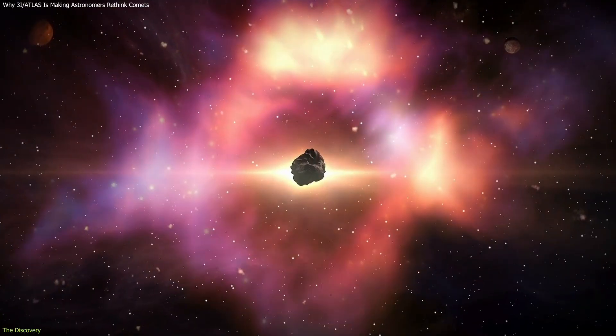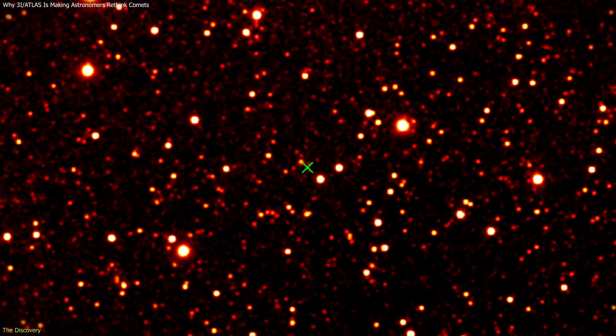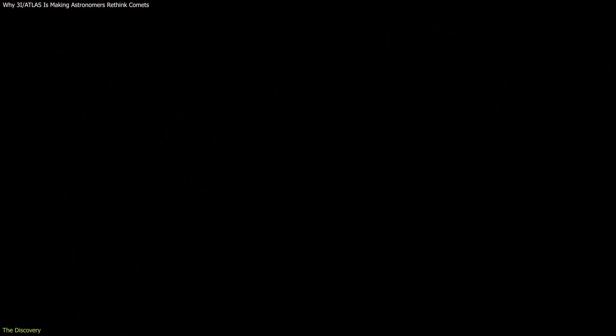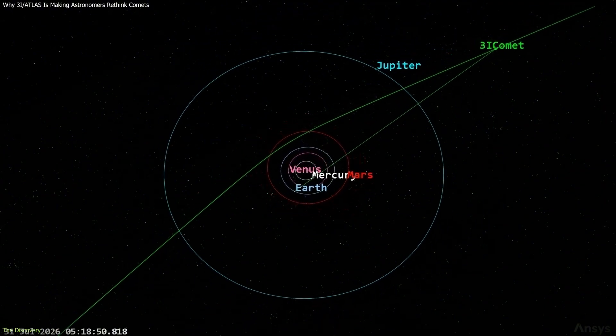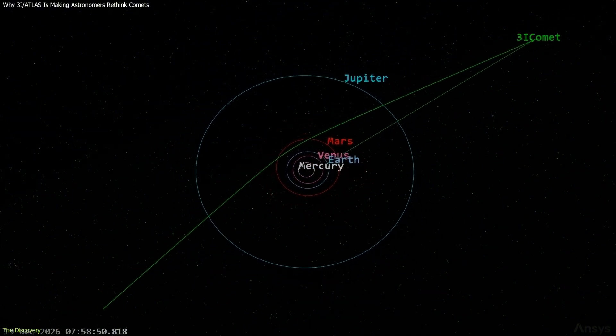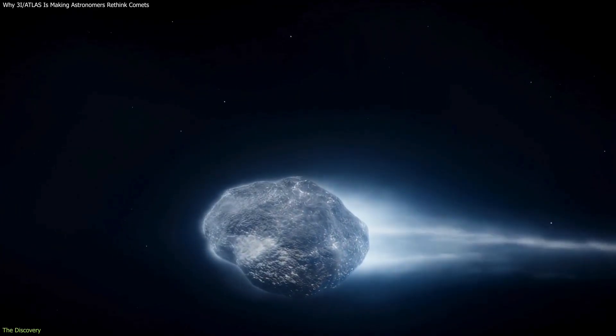Once 3I Atlas was confirmed as interstellar, astronomers moved quickly to study it. The object was already outbound when discovered, which meant observation time was limited. Its orbit was clearly hyperbolic, confirming it was not gravitationally bound to the sun and would never return. This immediately placed 3I Atlas in a very small category.